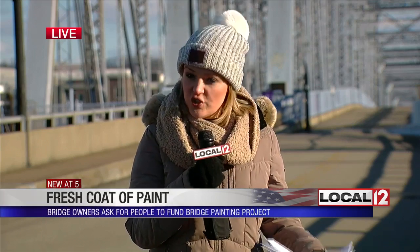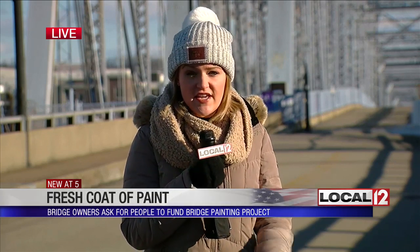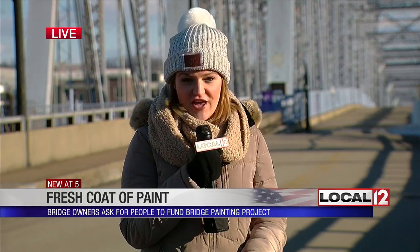Events like Party on the Purple and Boom on the Bridge do help raise money for the painting project, but it doesn't really make a dent in the $1 million they need. So the owner is asking for people who love and use the bridge to help pitch in. On the Purple People Bridge, Tessa DiTero, Local 12 News. If you're so inclined, we have a link to the GoFundMe page at our website, local12.com — just click on the story or the Get It Now links.